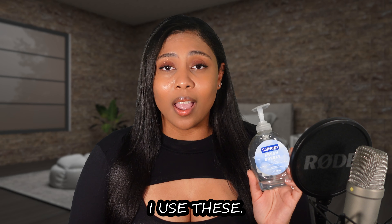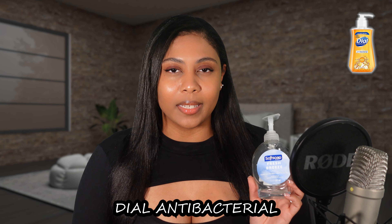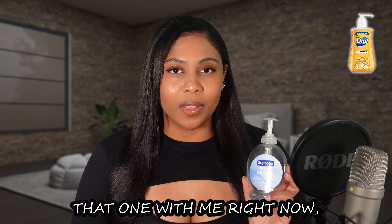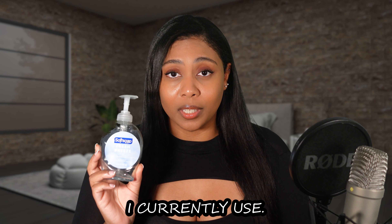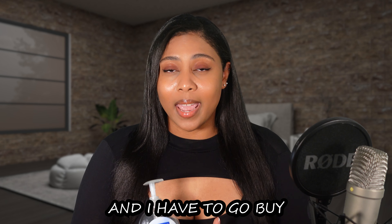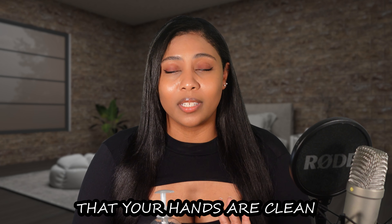Hello everybody, Starred here, and welcome back to my channel and welcome to another video. In today's video I just wanted to share with you guys some tips and tricks on how I finally got my skin clear. If that's something you're interested in, hopefully you can find something in this video that will help you out. Definitely keep watching.